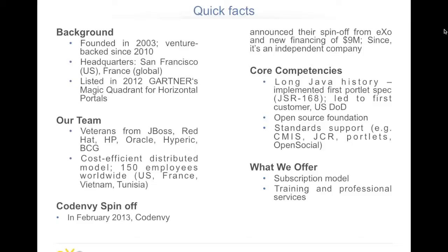Of course, it's an open source product. And to finish these quick facts on the company, we did a spin-off at the beginning of 2013 with a new company named Codenvy. All the activity around the EXO development environment and the web-based IDE is now an independent company. I will talk a little bit about that later in the presentation.